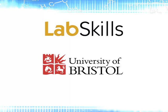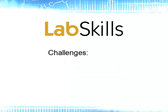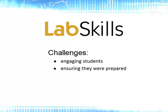Over the last seven years, it was developed as a way to improve how their students were completing practical lab work. Their main challenges were: engaging students with the practical work, ensuring they were prepared when they got to the lab, instilling confidence when performing the practical work, and students required additional help in the lab and often ran out of time.